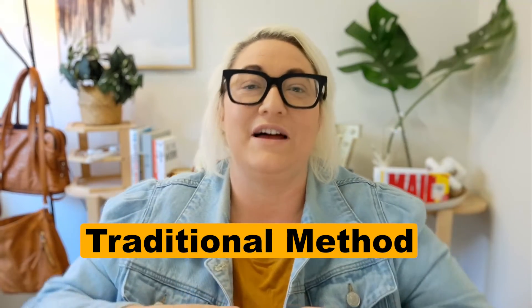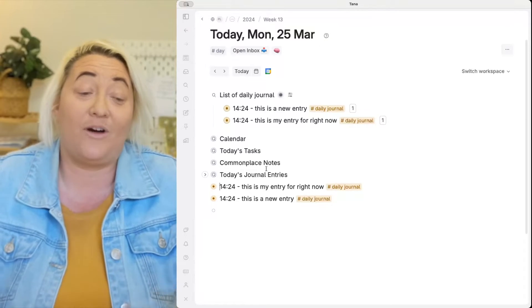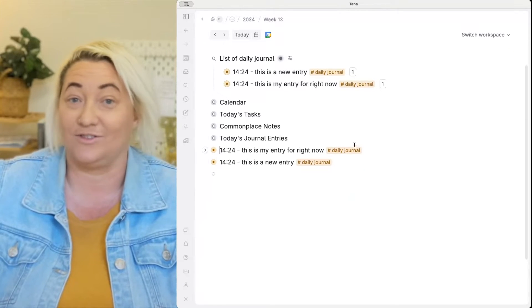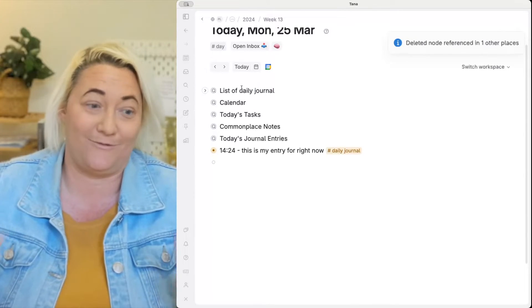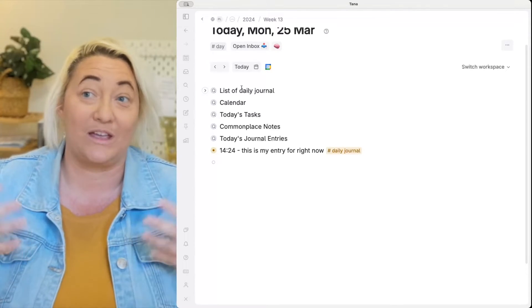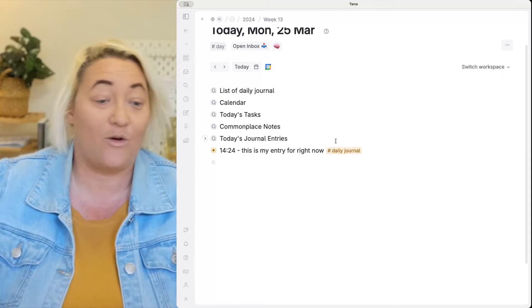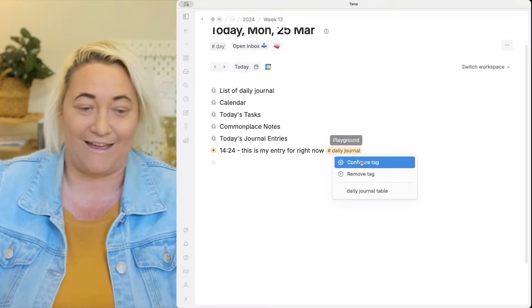The third way to journal in Tana is the more traditional approach where you have structure, prompts, or questions to answer every day. If you're a more structured person, this may work better for you. We're still going to use our Daily Journal super tag, but since we're only creating one journal entry per day, we want to configure it with a few different prompts to go through at the beginning of each day, or whenever you choose to journal.